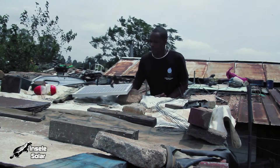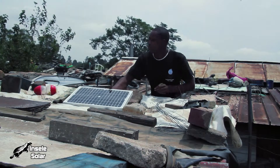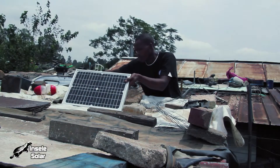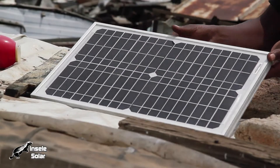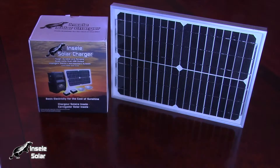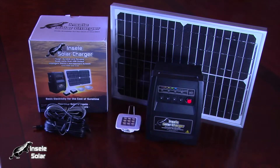Once the battery has lost its charge, it can be easily recharged using the power of the sun and the provided solar panel, providing a sustainable and reusable source of power. The Insele unit is not limited, however, to the rural environment.